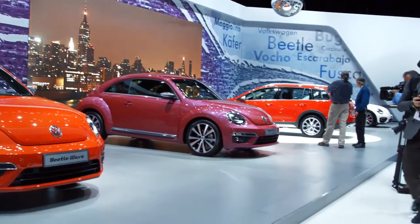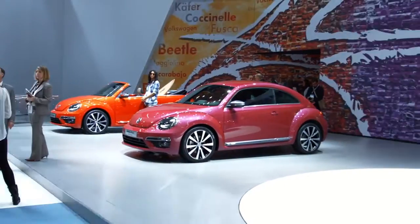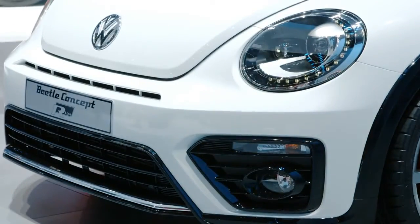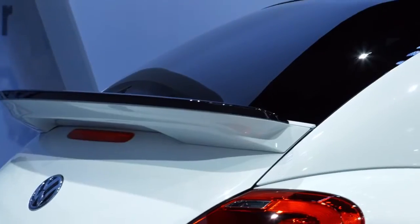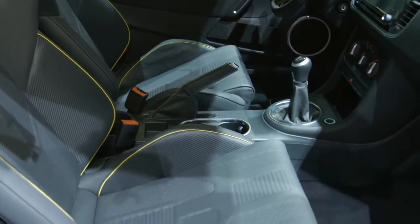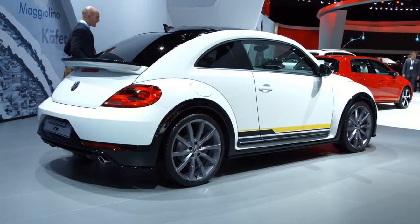We tried to put something together that stands out. The first that came to our mind was of course the most sporty version that we would like to propose and show here today. It's an R-Line concept that we show here, and this car features a lot of new design elements in front and rear, and shows which road we would like to take with more sporty cars.